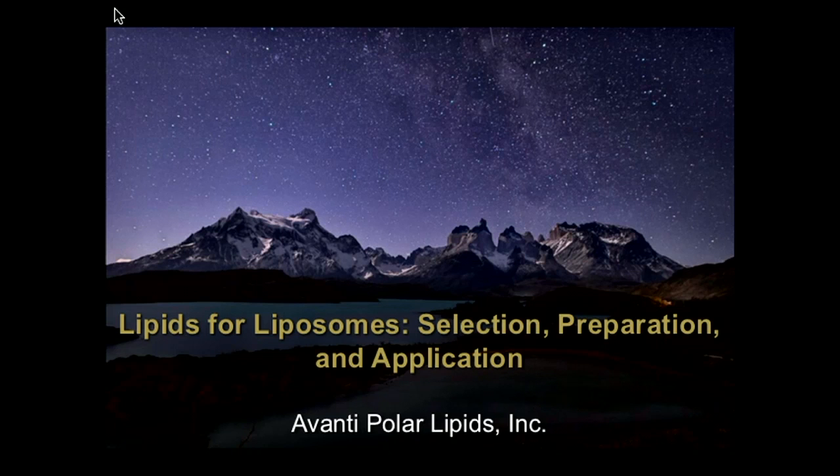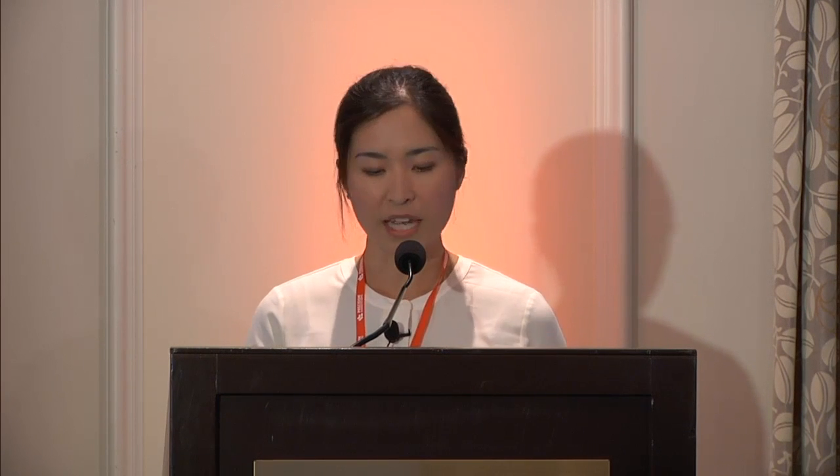Hi everyone. As James very kindly introduced me, I am the director of formulations at Avanti Polar Lipids. Most of you have had a lot of experience with Avanti — you think of us mostly as a company from which you can purchase research phospholipids, or if you've had exposure to GMP manufacturing, we also provide phospholipids for GMP manufacturing needs. However, most people don't think of us as a company that can provide formulation services as well as analytical services. Today I wanted to bring up some of those aspects of our company.